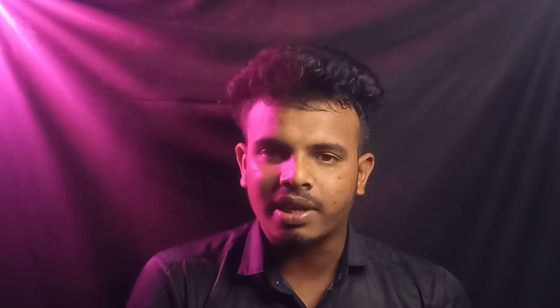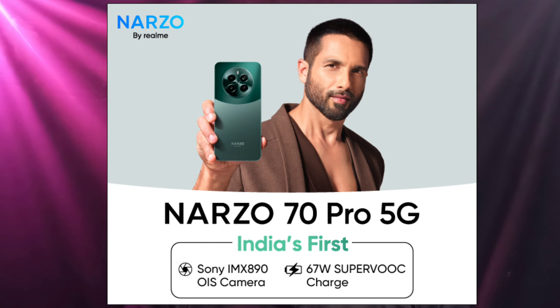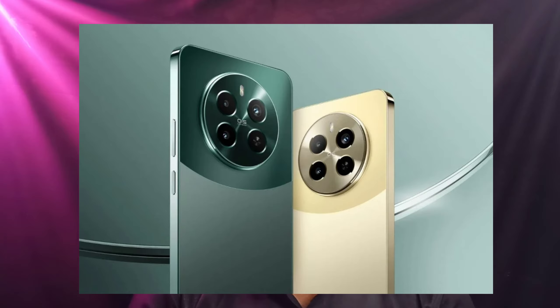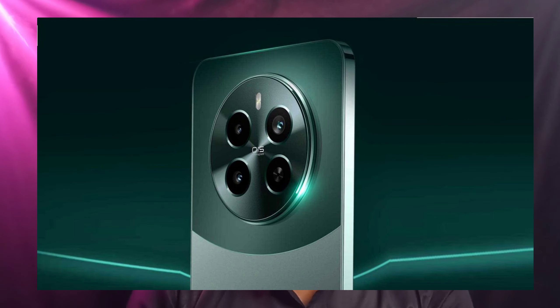The Realme Note 70 Pro 5G has a base variant pricing. The first sale is available and you can use an HDFC card or IDBI card for cashback of 2,000 to 3,000 rupees. You can purchase it starting March 22nd in green and gold color options. It is a good camera phone in the budget segment.